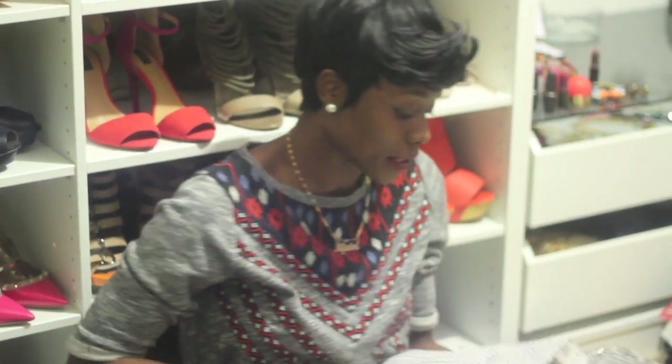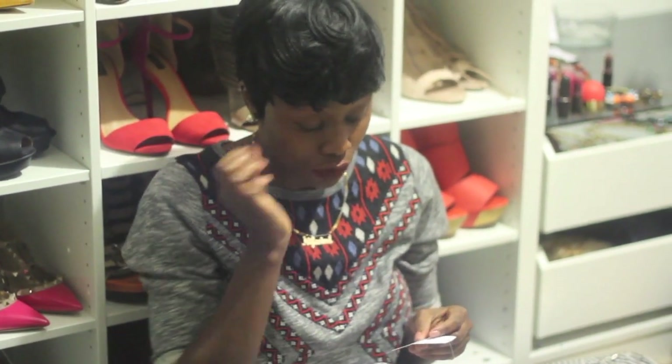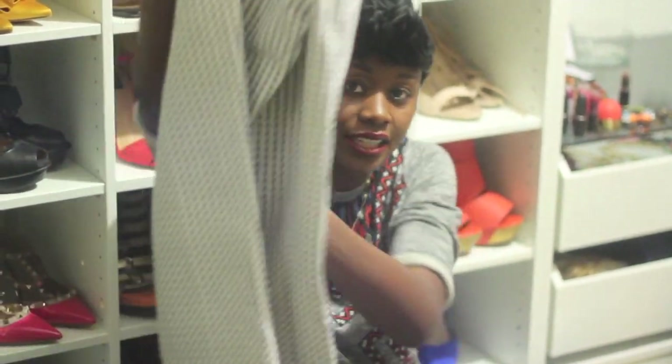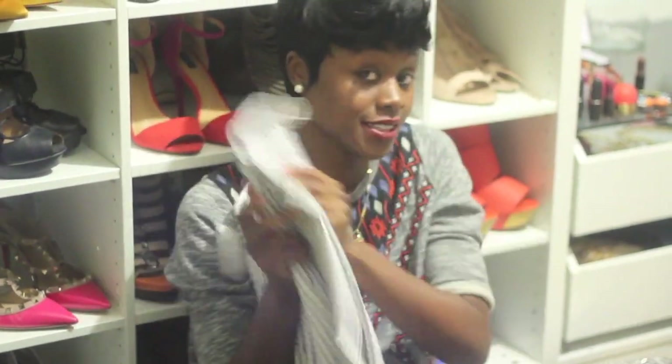Next is Banana Republic. These pants — the original price was $79.50, and it was on sale for $25.99. But they also had a sale going on — half off of $25.99 and also 30% off — so I ended up paying around $8 to $9 for these. I wish you could feel this; the quality is really nice. I love Banana Republic pants.